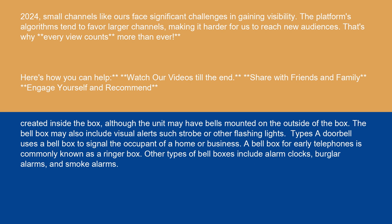The bell box may also include visual alerts such as a strobe or other flashing lights. Types: a doorbell uses a bell box to signal the occupant of a home or business. A bell box for early telephones is commonly known as a ringer box. Other types of bell boxes include alarm clocks, burglar alarms, and smoke alarms.